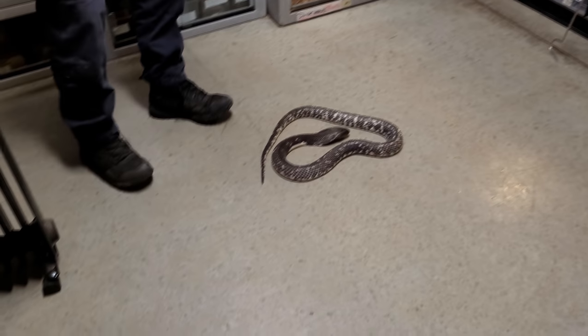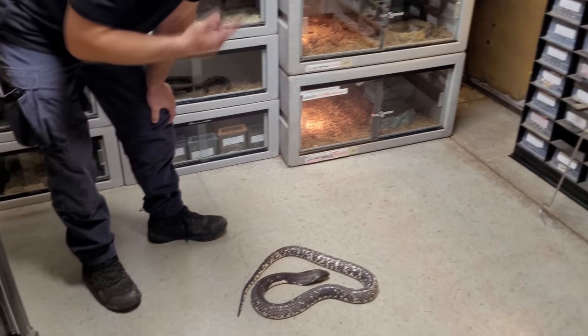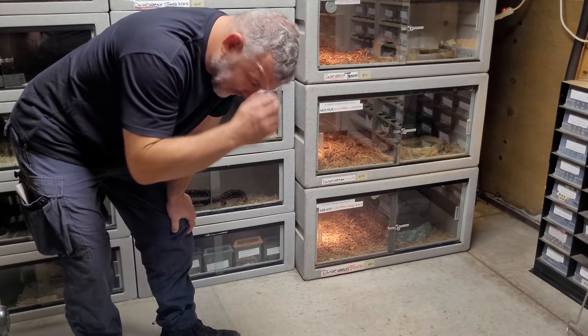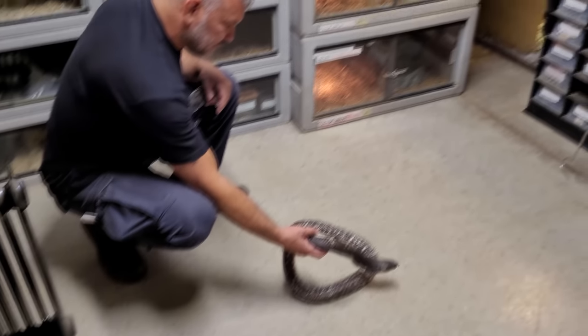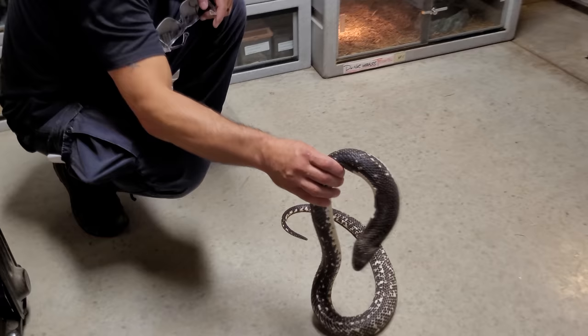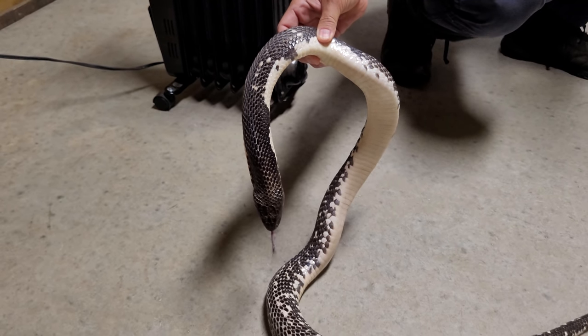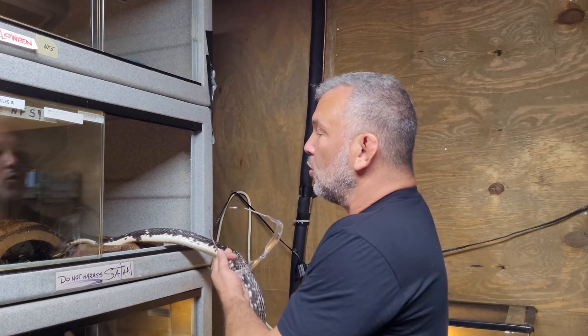You've always got to make sure your angles are giving you the benefit of the doubt and not the snake. The angles I'm using when I handle this snake are giving me the benefit of the doubt — this animal would have to contort his body to bite towards me. So don't go out in the wild and see a snake and just decide you're going to pick it up without knowing what it is or how to handle it.